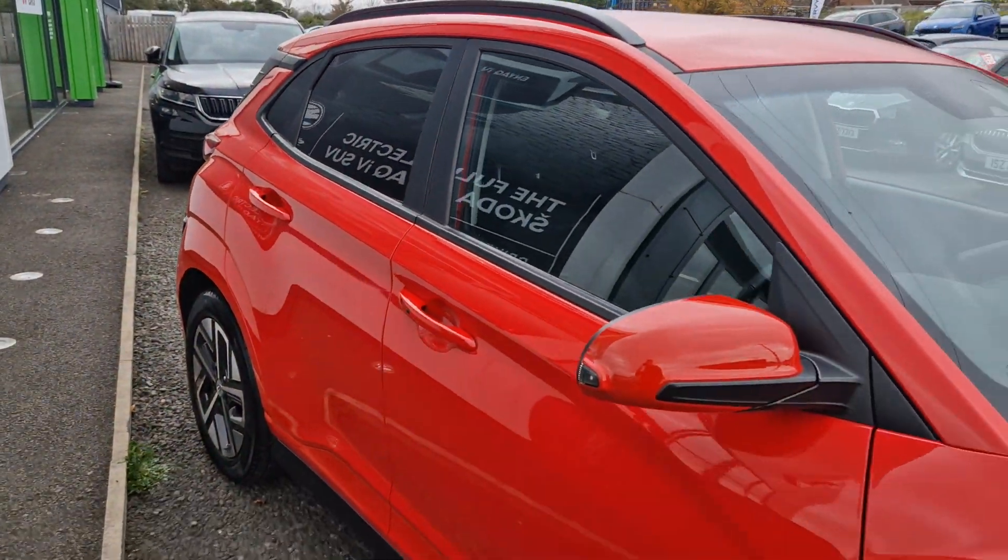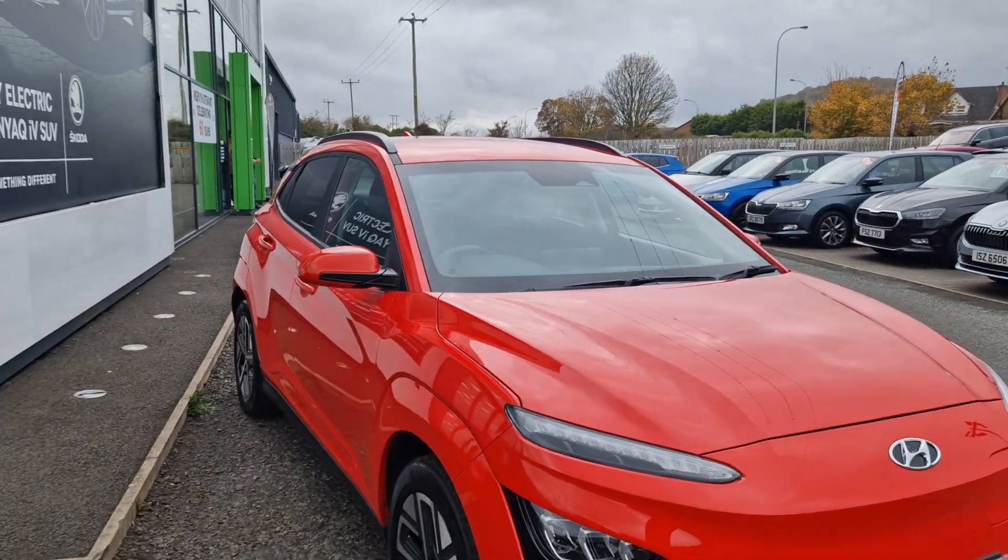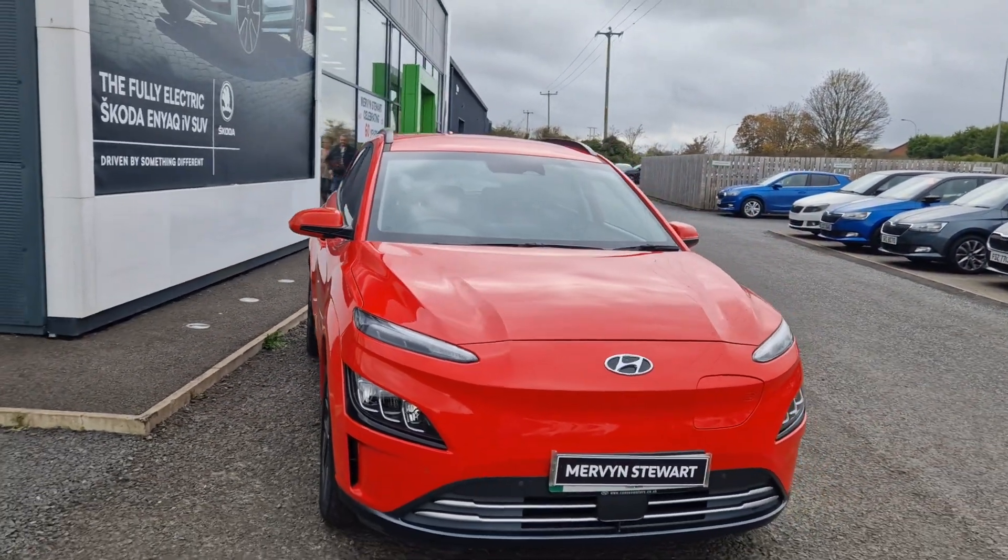To find out more about this car or to get a test drive, please give the sales team a call on 01091-310707.